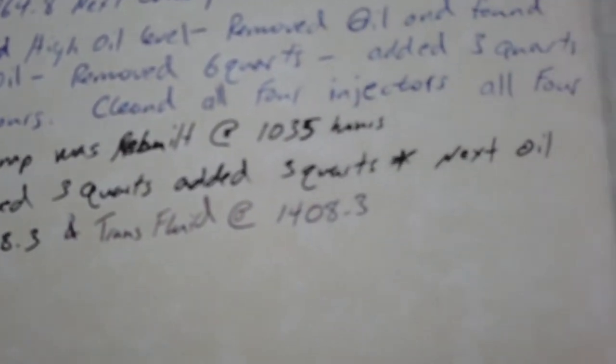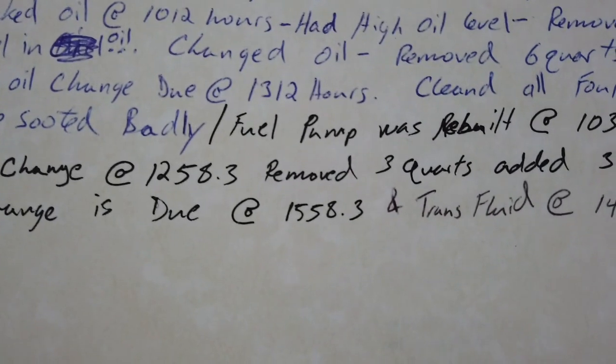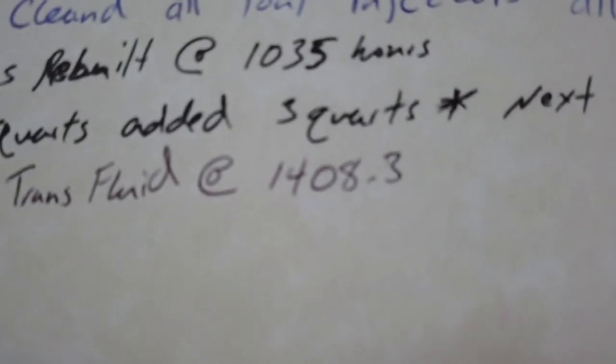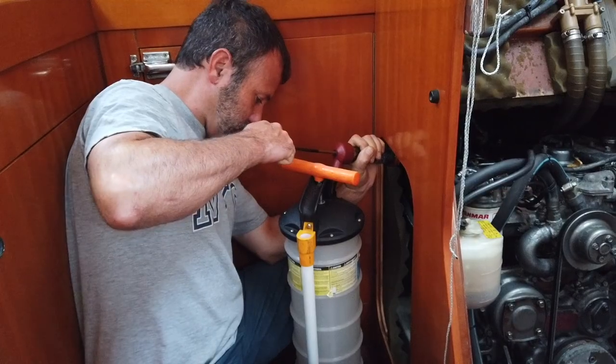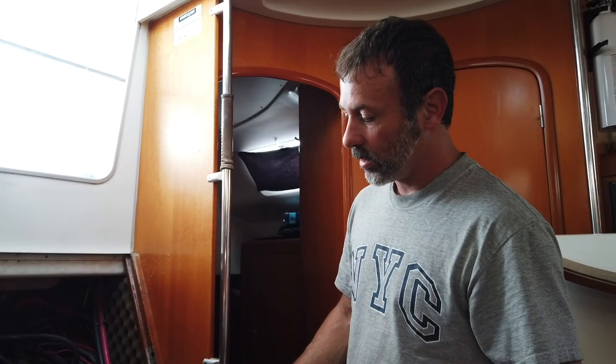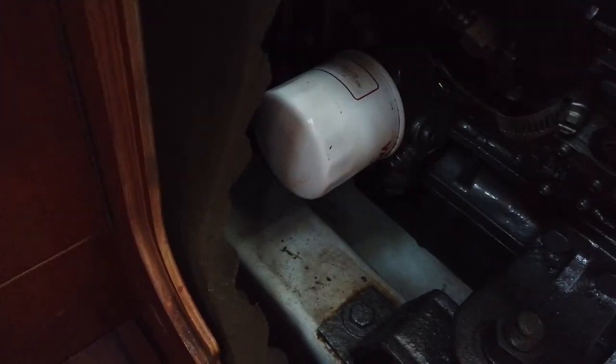We removed three quarts and added three quarts, which is really good. The next oil change was supposed to be due at 1,558 hours, and a transmission fluid change at 1,408 hours. I'm currently at 1,420 hours, so transmission is due. I'm certainly going to do that, but I'm also going to change the main engine oil. I've got about 100 hours left — just over 100 hours — and that would be about halfway through Puerto Rico. I don't want to stop at some anchorage to change oil, so since we're on the dock, I'm going to change it now. I've removed just over three quarts of oil.